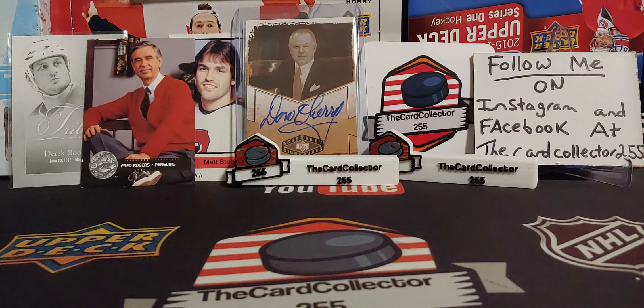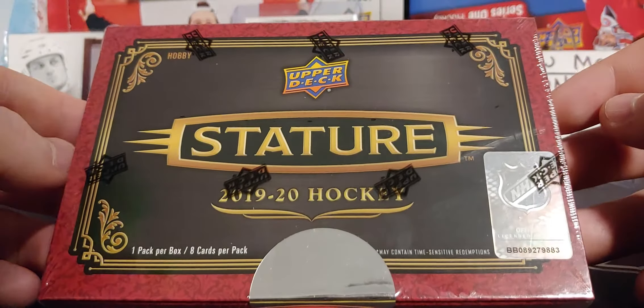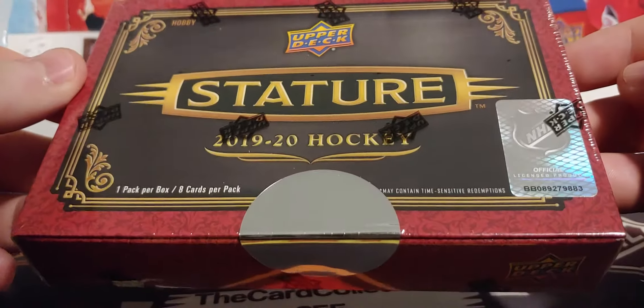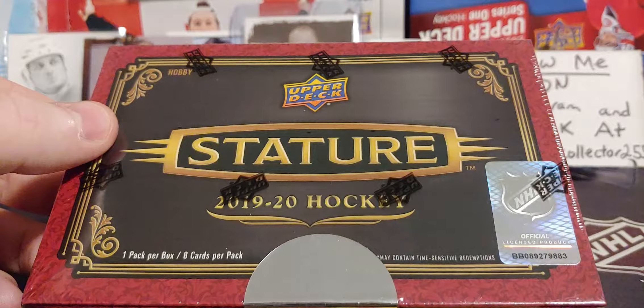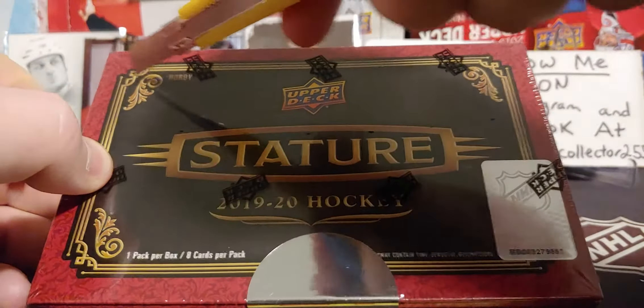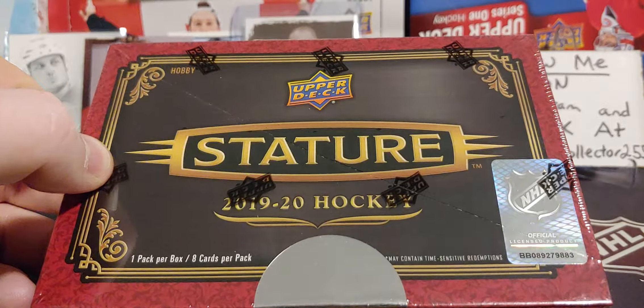Hey guys, this is the Card Collector and welcome to a Sunday video. Today we are doing a sealed box of Stature — one pack per box, eight cards per pack. We're gonna have some fun here. Of course, we're looking for some great hues.